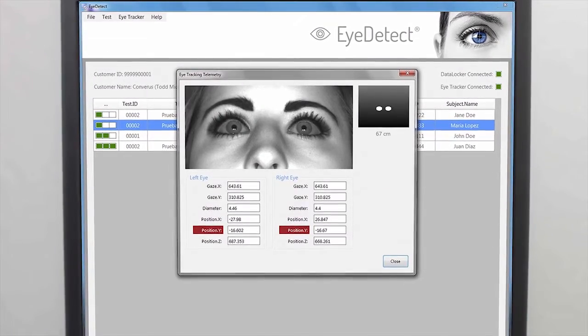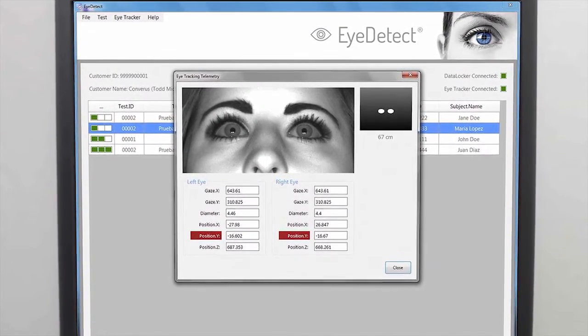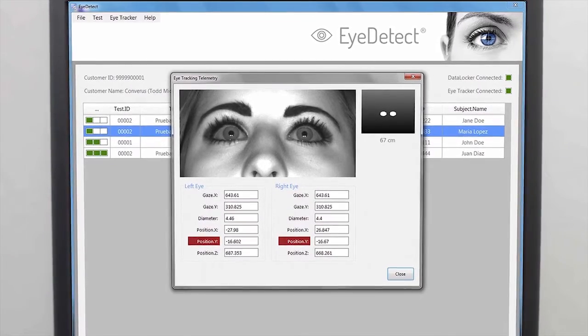When people lie, it requires more cognitive effort, either to cover up the lie or to invent something that isn't true. And that cognitive effort has an involuntary impact on the eyes. The pupils get larger, your blink rate changes, the words that you look at or fixate on as you're reading the questions that are presented to you change.